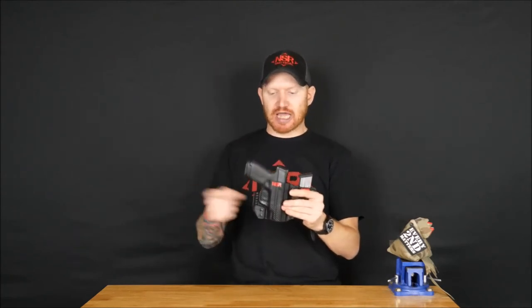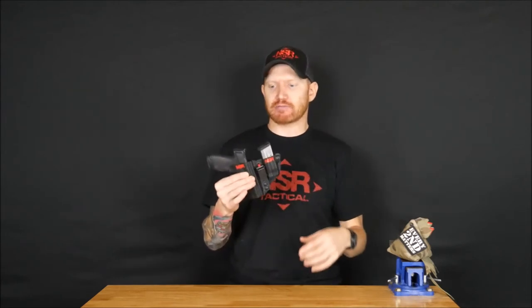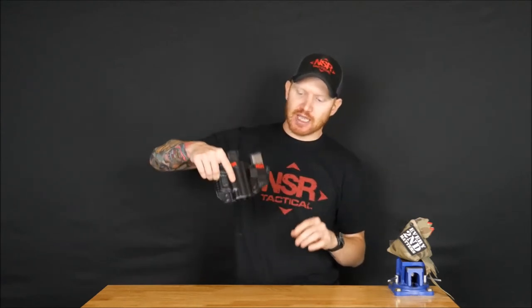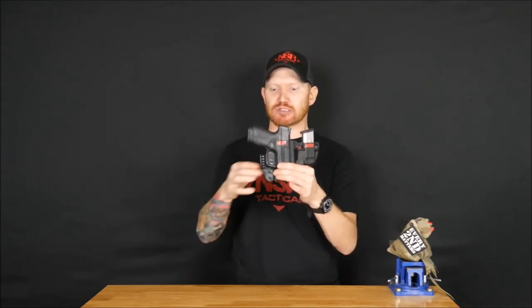The first day my wife got this holster, she and I went on a road trip to another state and drove there and back in the same day. She wore this no problem the whole time, even riding in the car. A lot of people say that's a test for a holster — how long can you ride in a car with it, especially appendix. And this was comfortable; she said she barely even knew it was there.